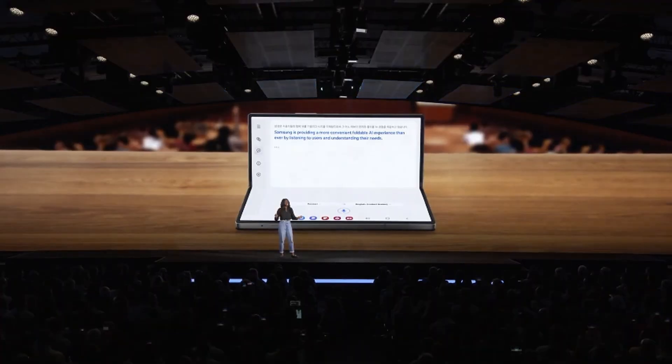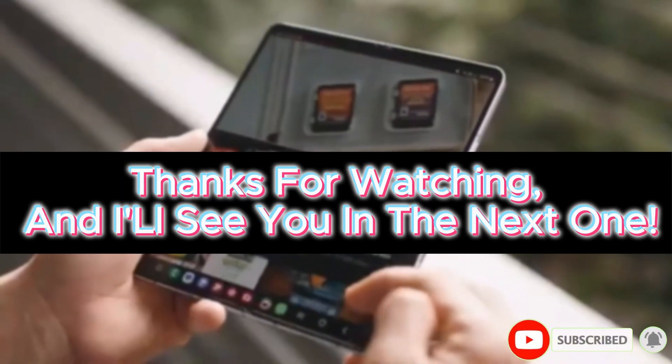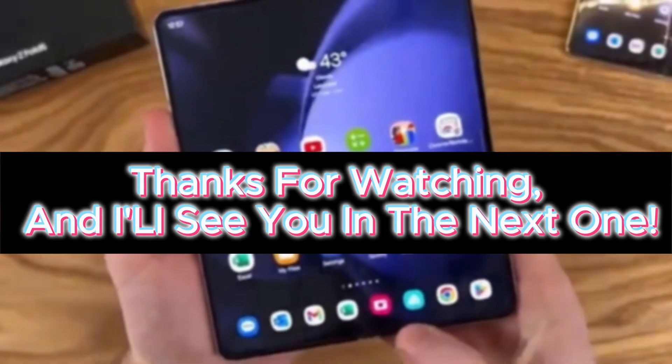What do you think about these results? Let me know in the comments below. And if you found this video helpful, don't forget to like, share, and subscribe. Thanks for watching, and I'll see you in the next one.